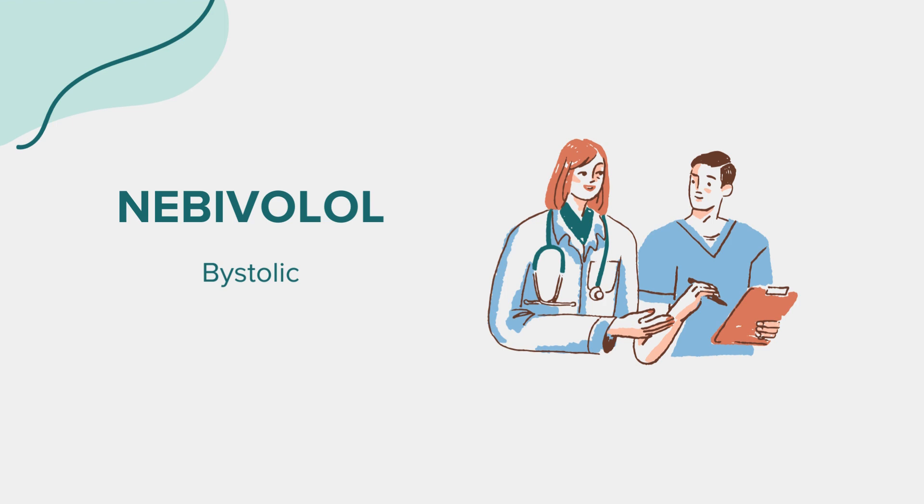Side effects. While Nebivolol is generally well tolerated, some individuals may experience side effects such as headache, fatigue, dizziness, or nausea. These are usually mild and often improve as your body adjusts to the medication. More serious side effects can include shortness of breath, swelling of the ankles or feet, sudden weight gain, or a slow heartbeat. If you experience these, it's important to seek medical attention promptly.